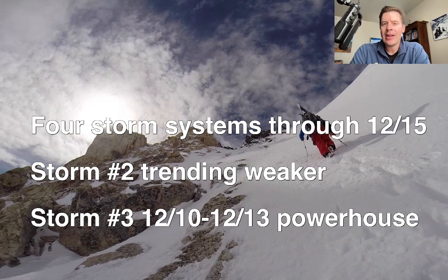Storm number three behind it is really the powerhouse. That's the one that will have more cold air and will have a weak atmospheric river contribution between December 10th and 13th. It's promising big totals for California, big totals for the Wasatch, for Wyoming, for Idaho, and for parts of Colorado. And then there's obviously more activity behind that through December 15th.